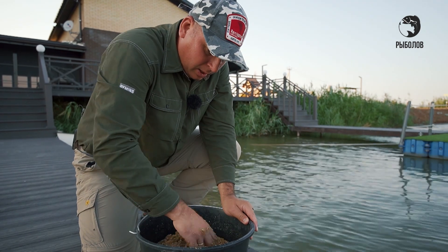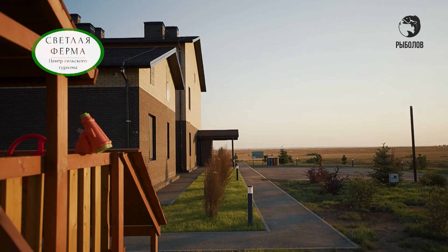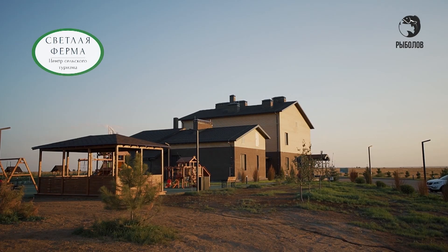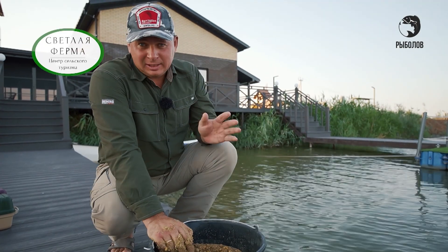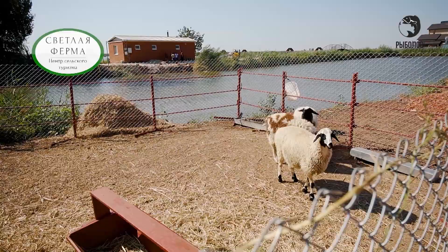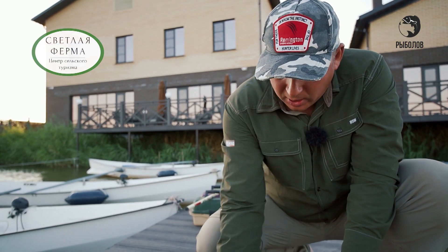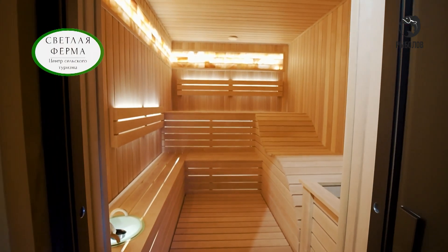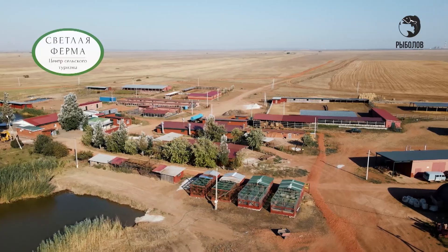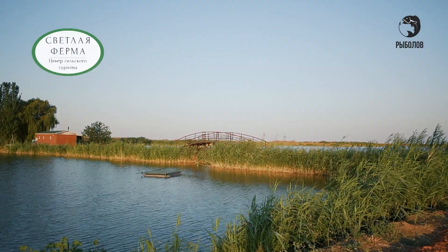Рыбалка наша сегодня будет проходить на водоёме под названием Светлая ферма — это 30 километров от Волгограда. Здесь не только рыбалка — сюда можно приезжать с детьми на отдых, познакомиться с животными. Гости здесь могут остаться на несколько дней в доме фермера, где очень комфортное проживание, а самое главное — питание всё со своего подворья. Можно вкусно, много и полезно кушать, наслаждаться природой вдали от городской суеты.